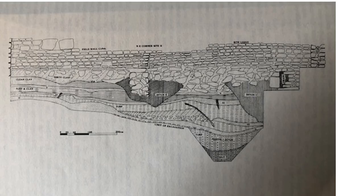This slide gives an indication of the complex nature of the deposits at Vindolanda. You have to excavate up to seven metres below the present ground level to find the ground level from pre-Roman times.